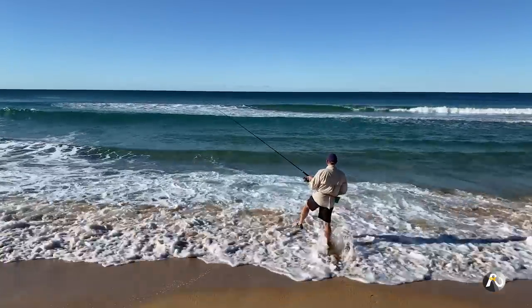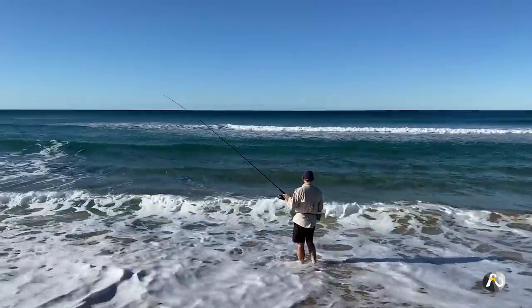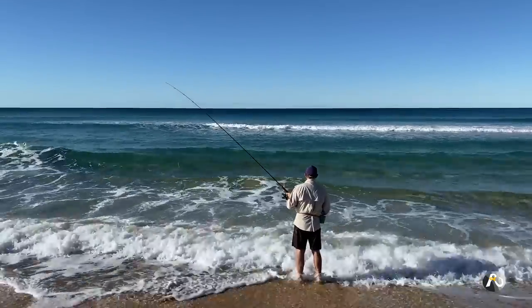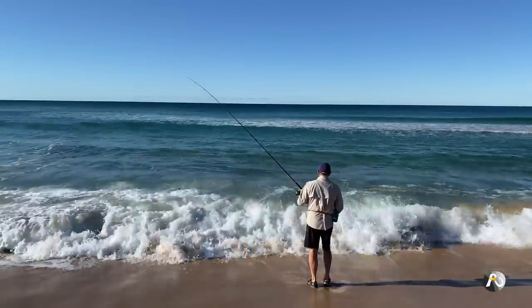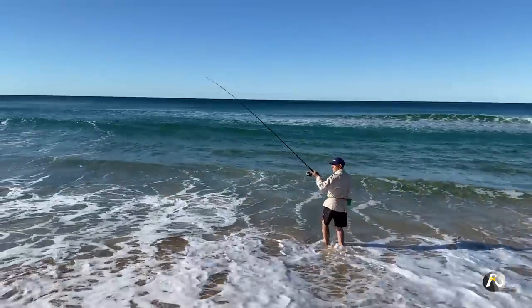How cold is the water? A little bit chilly. I'm just going to wait for this little wave to go, see where I'm going.